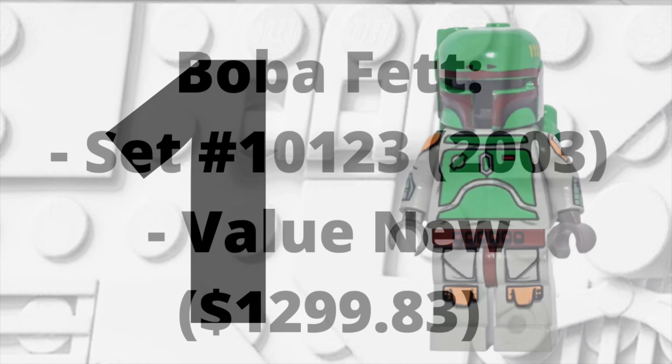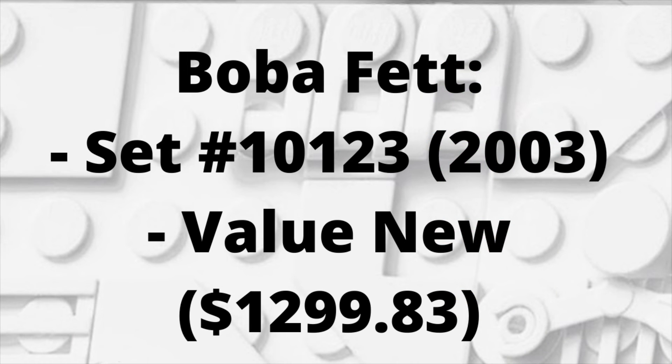At spot number 1, the most expensive mass-produced LEGO Star Wars minifigure ever by far is Boba Fett from Cloud City with printed arms and legs. He appeared in 2003 in set number 10123, and he is the most expensive LEGO Star Wars minifigure in today's video by far — costing nearly $1,300 brand new at $1,299.83. Even used, he'll cost you $800.04, which is almost twice as much as Finch Dallow in spot number 2. Absolutely insane.